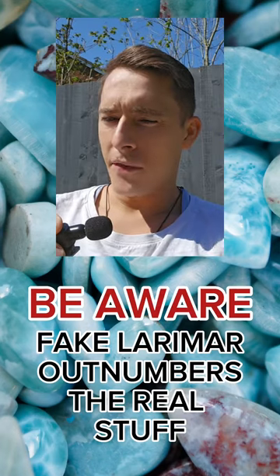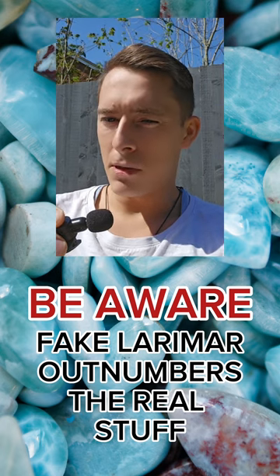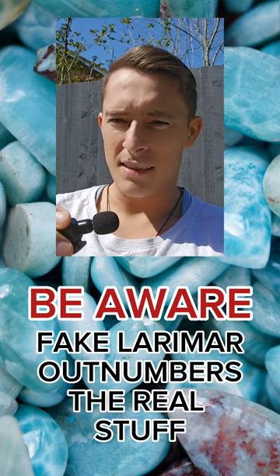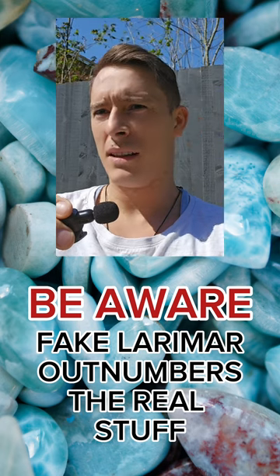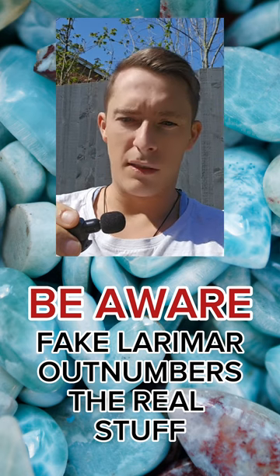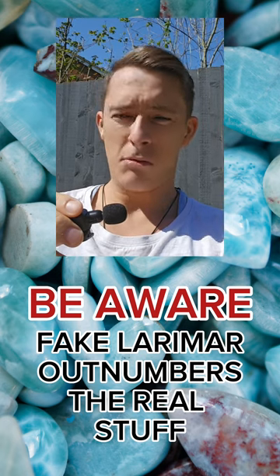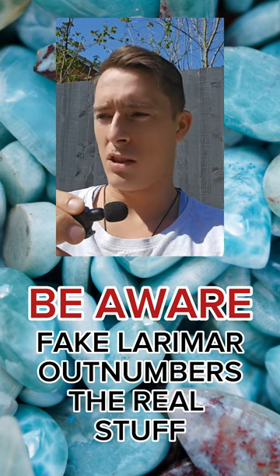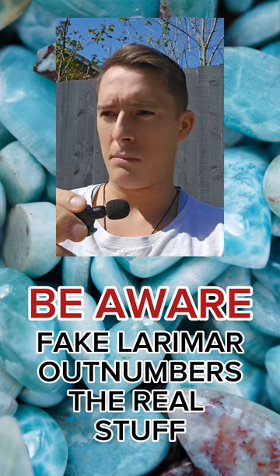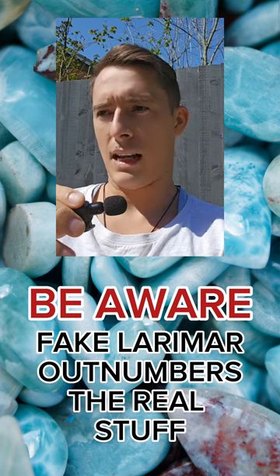I'm going to talk about fake Larimar and how to identify it, because most people in the industry would agree that most of what's available on the market today is fake, replicated, synthesized, or bogus in one way or another. Larimar is basically pectolite, a mineral that comes exclusively from the Dominican Republic and the Caribbean — mined just along the border with Haiti. It's also referred to as Stophilia Stone or Stone of Atlantis. It only comes from the Dominican Republic; it's unisource in every sense of the word.